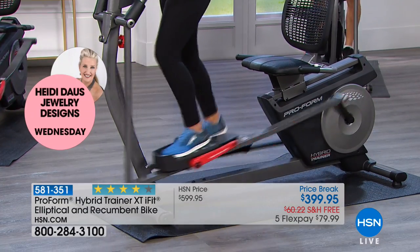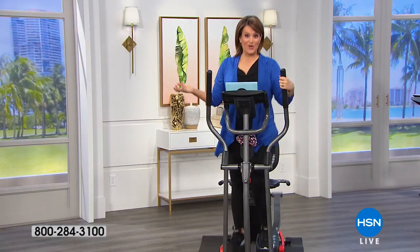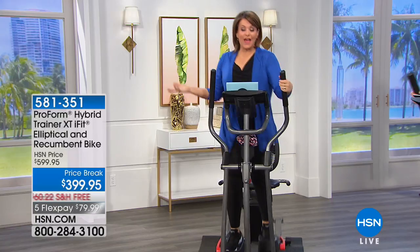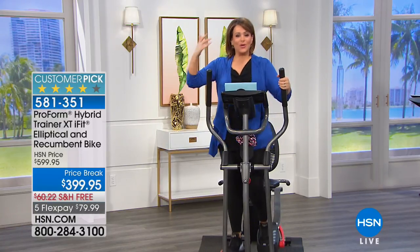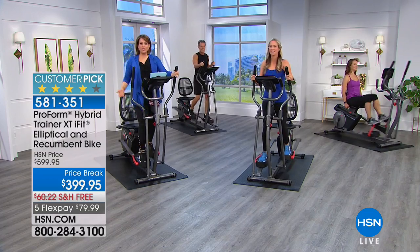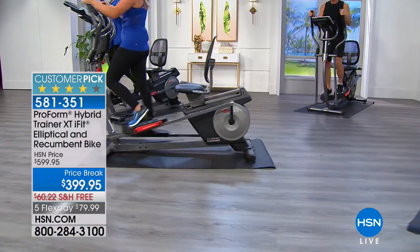I like the variety. If you just buy one machine, you might get sick of it — that's when you start hanging wet laundry on it. What's nice about this one is you're never going to get bored. You can sit when you're feeling tired, hurting, lazy, or it's a recovery day — when you just don't want to feel bad about binge watching four hours of TV.